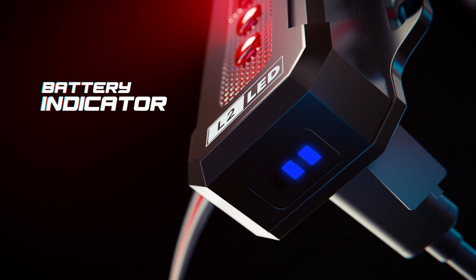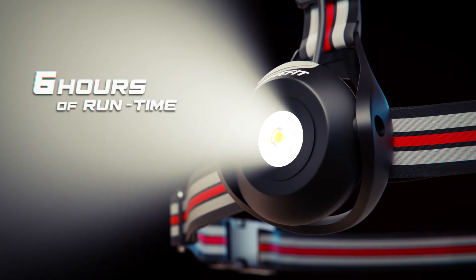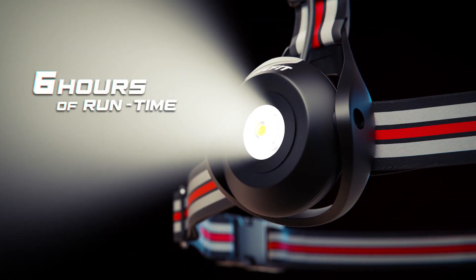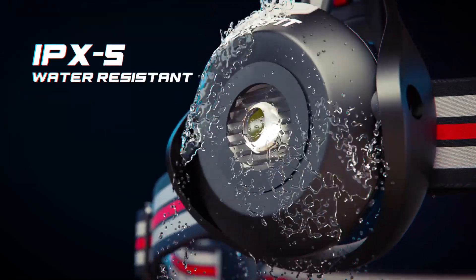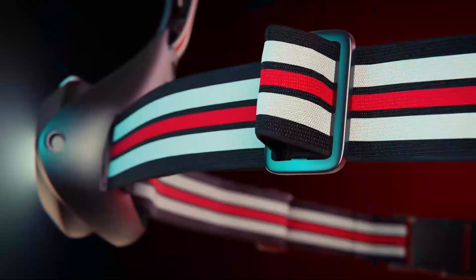The power indicator ensures you're always in control of your light, with a full battery offering up to six hours of uninterrupted runtime. Designed with IPX5 tech, this water-resistant chest lamp is ideal for use in any weather conditions.